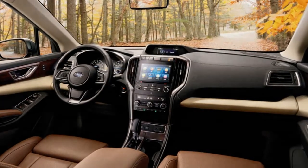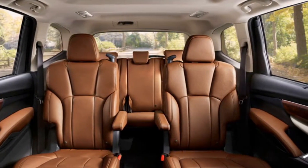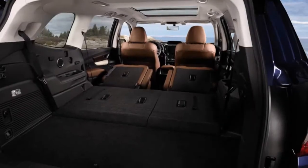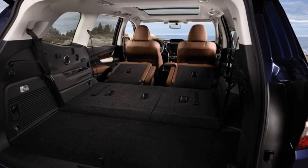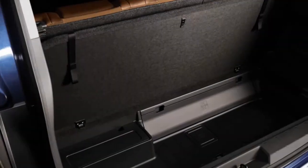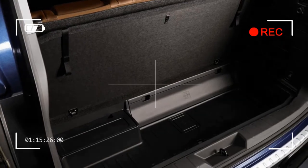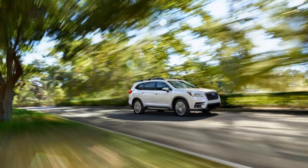The top Ascent Touring starts at $45,670. It includes everything in the Limited's options plus chrome exterior trim, automatic wipers, unique Java Brown leather upholstery, a heated steering wheel, wood trim, ventilated front seats, up to 8 USB ports, a rear-view camera mirror, and a 180-degree front-view camera. The 2019 Subaru Ascent will arrive at dealers this summer.